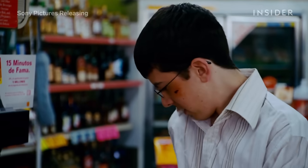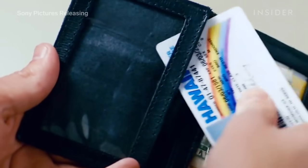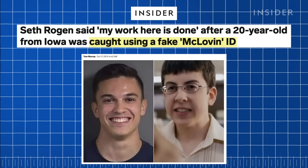Can I see your ID? Yeah, I think I have it. This might be the most famous fake ID in any movie — so famous that someone tried to use it as a fake ID in real life.